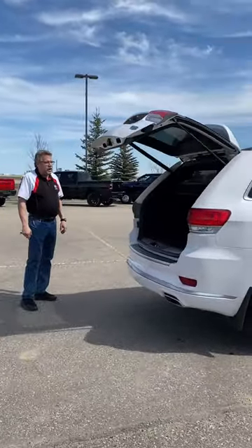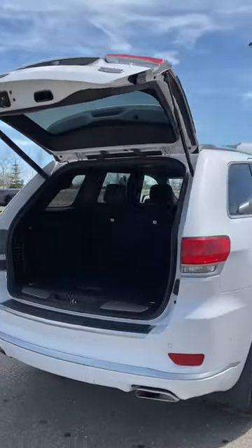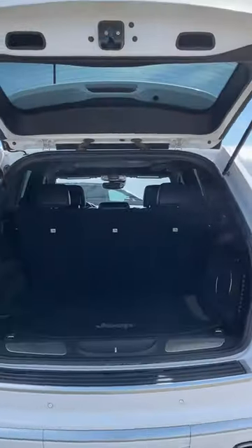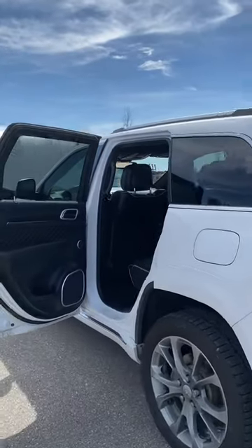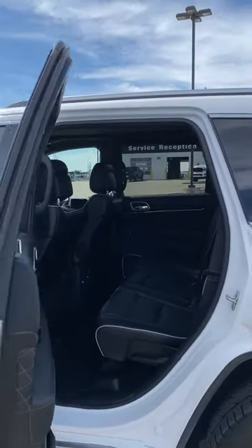Lots of room back there. Coming around here, cap of fuel. Lots of space in the back seat. I do like the leather on these Summits — they're so gorgeous.